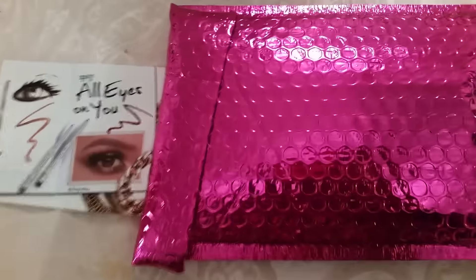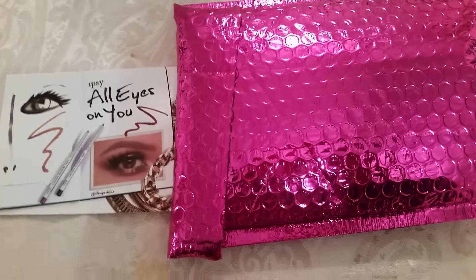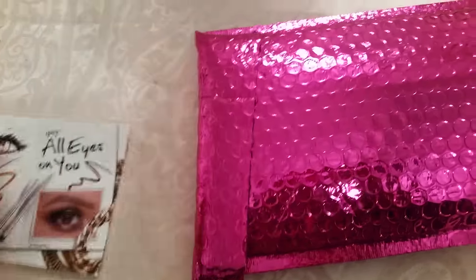Hi everyone, this is Denise and I'll be showing you what is in the January Ipsy Glam bag. Here's the promotion that they had and here is what is inside.